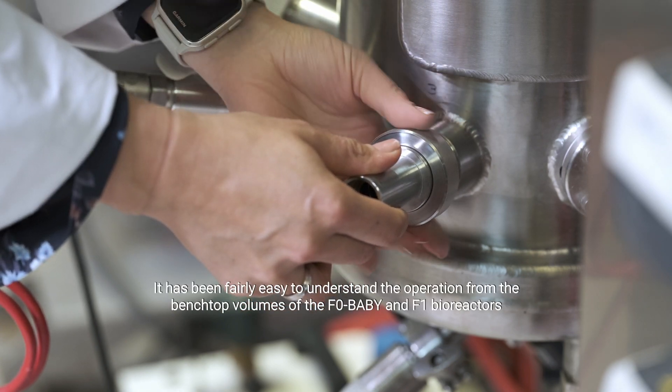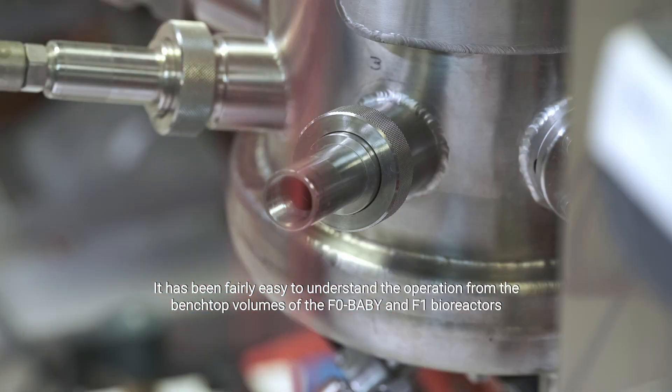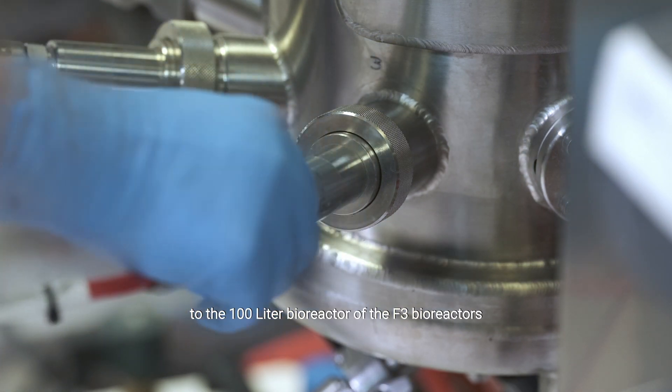It has been fairly easy to understand the operation from the benchtop volumes of the F0 Baby and F1 bioreactors to the 100-liter bioreactor of the F3 bioreactors.